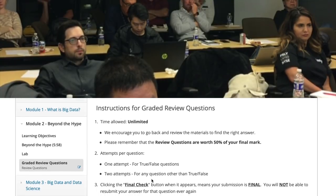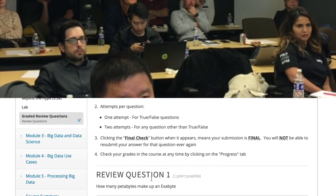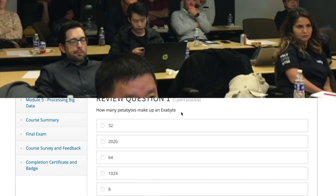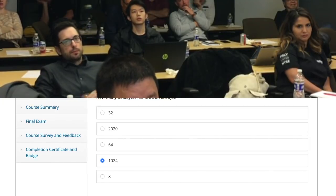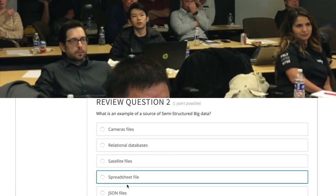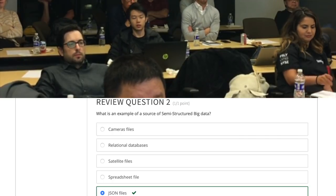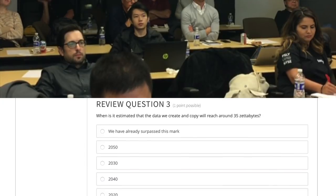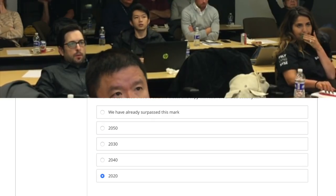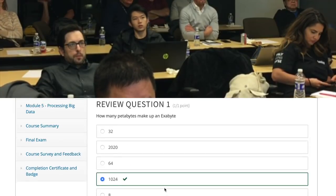Module 2 graded review questions: 'How many petabytes make an exabyte?' — 1,024. 'What is an example of a semi-structured data source?' — JSON. 'When is it estimated that data we create and copy will reach 35 zettabytes?' — 2020. All three correct, and we move to Chapter 3.